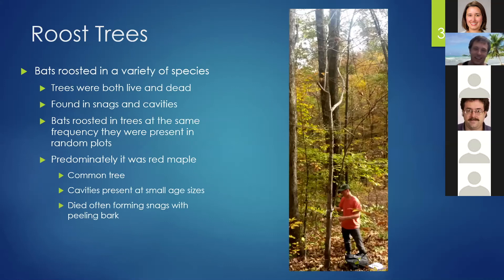The tagged bats roosted in a variety of tree species, and the trees were both live and dead. They were found in snags, cavities, and knotholes. They roosted in trees at roughly the same frequency as those species occur in random plots, so predominantly they roosted in red maples, one of the most common tree species in the forest. Red maples have cavities present in all age classes — very small trees can have knotholes or small cavities — and they often die forming snags with curling bark as adults, making them good bat habitat.